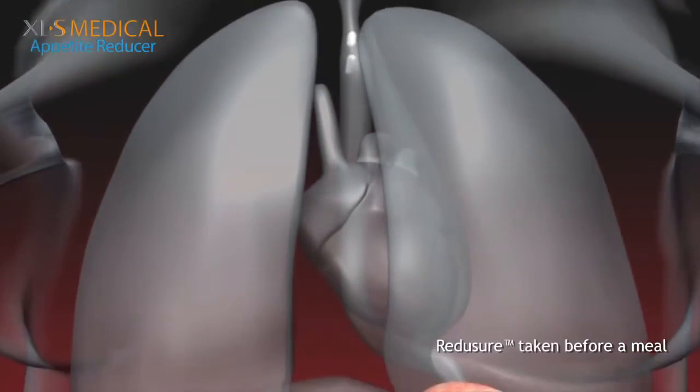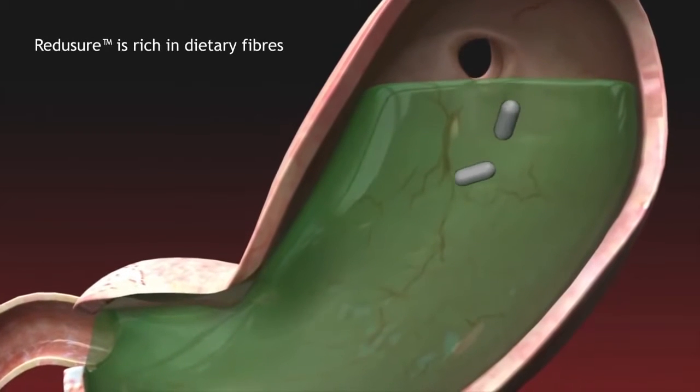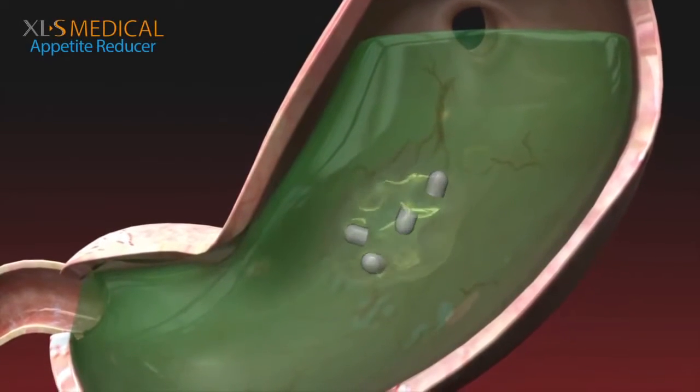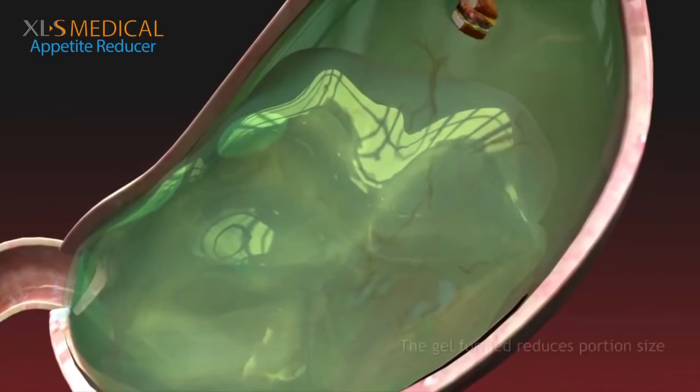The Reduxure capsules, taken half an hour before a meal, will disintegrate in the stomach in the presence of water. As Reduxure is rich in dietary fibres, it will absorb water and swell to form a thick, viscous and indigestible gel that is many more times its original size.